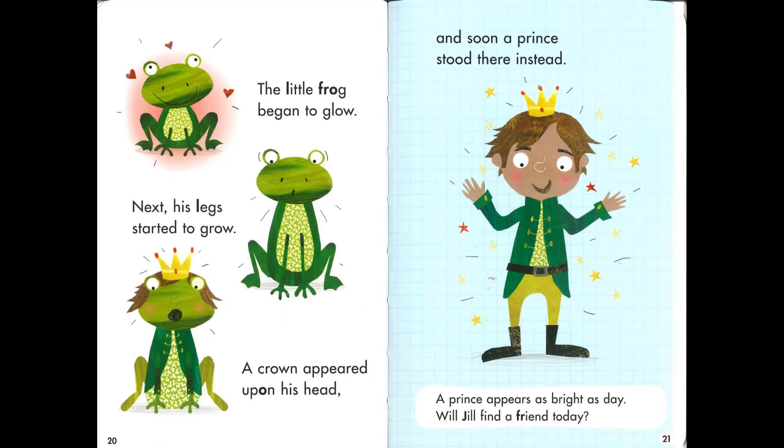The little frog began to glow. Next his legs started to grow. A crown appeared upon his head, and soon a prince stood there instead. A prince appears as bright as day. Will Jill find a friend today?